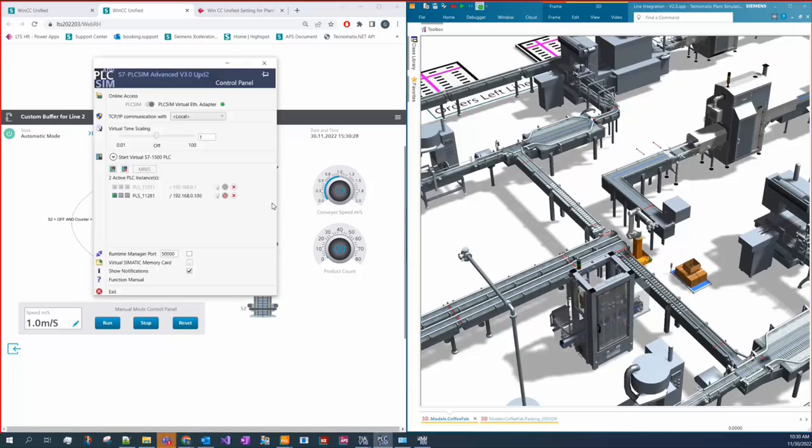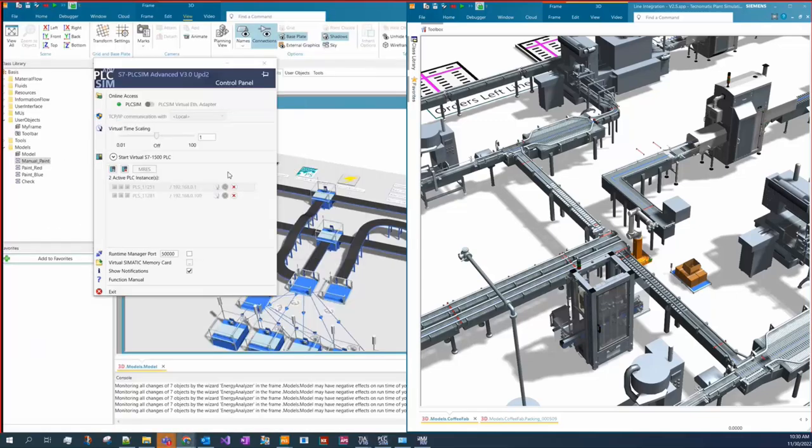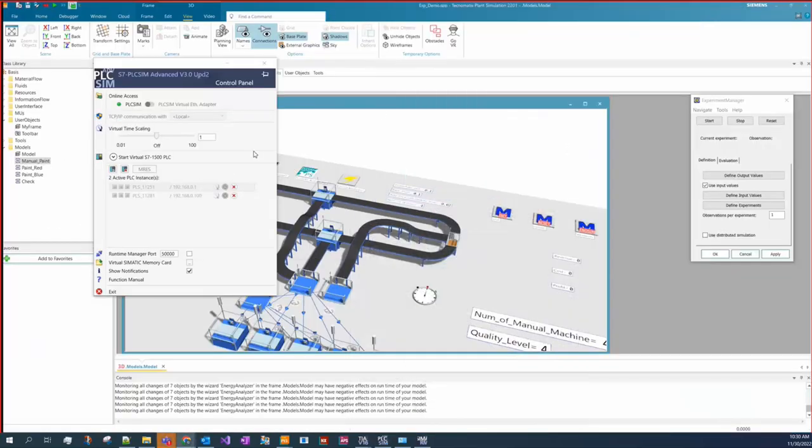Moving on to the next example. As you can see, we can have multiple PLCs prepared in PLCSim Advanced. For this demo, I need to switch back and change the mode to PLC mode and turn the other PLC on.